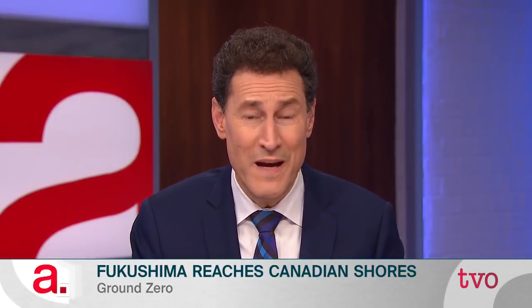Understood, and we understand it better now, thanks to your being on our program tonight. Jay Cullen from the University of Victoria, it's good of you to join us on TVO. Thanks so much. Thanks for inviting me, Steve. It was a pleasure.